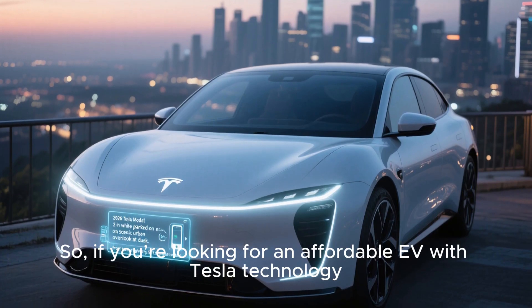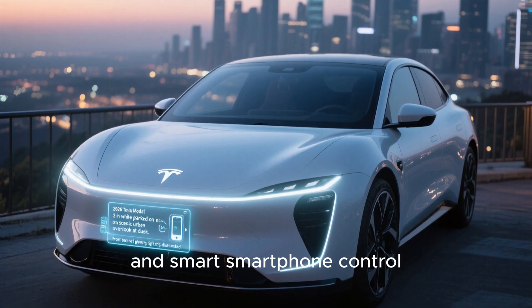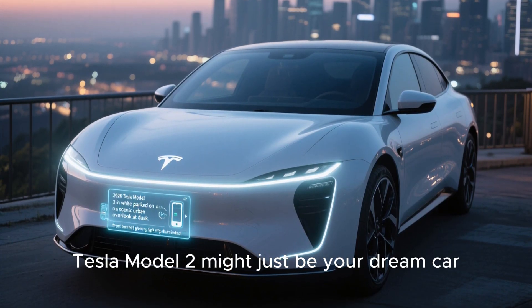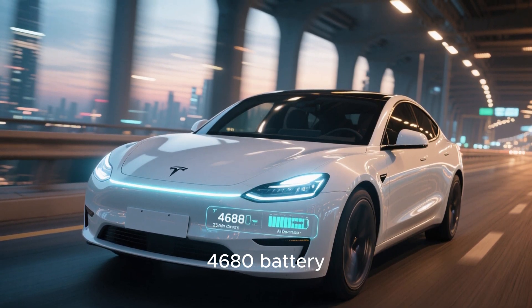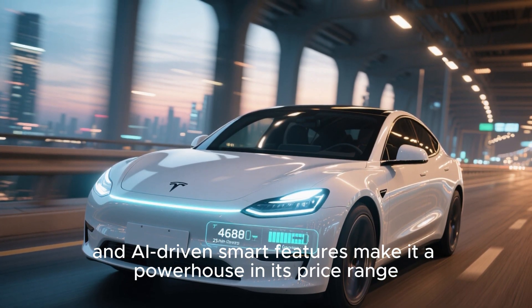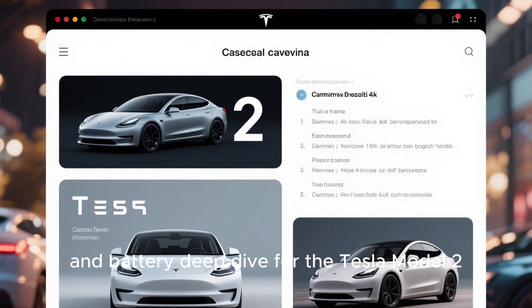So if you're looking for an affordable EV with Tesla technology, autopilot, and smart smartphone control, the 2026 Tesla Model 2 might just be your dream car. Its futuristic design, 4,680 battery, 25-minute fast charge, and AI-driven smart features make it a powerhouse in its price range. That's your first look, specs, and battery deep dive for the Tesla Model 2.